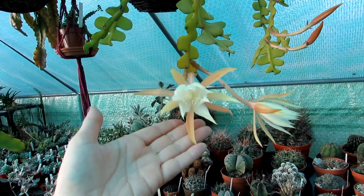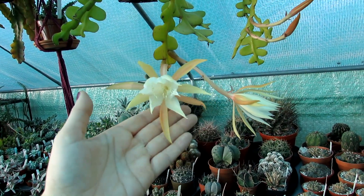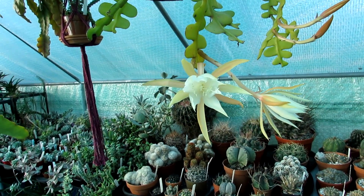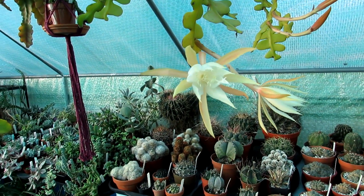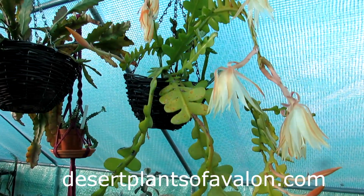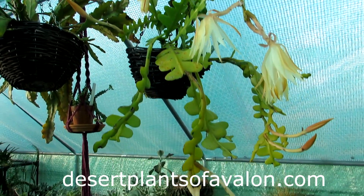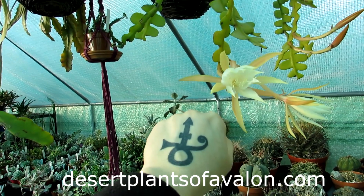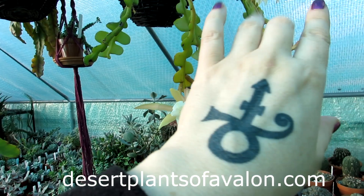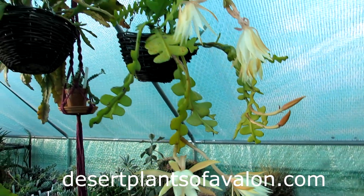I'm so happy to share the beauty with you all! If you want to know how to care for and grow epiphyllum, do check out the video I've made — links are up above and down below. Thank you so much for watching! For lots more tips and tricks on how to care for and grow cacti and succulents, please subscribe to my channel and check out my website desertplantsofavalon.com. Sending you loads of love, heaps of happiness, and tons of cactus and flower power from across the Emerald Isle — bye bye!